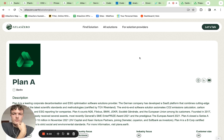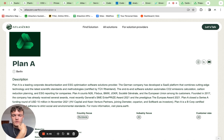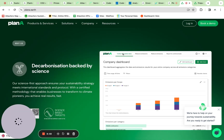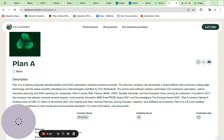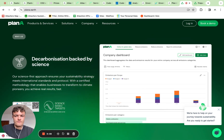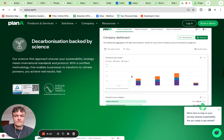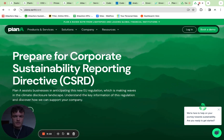Coming to the last solution for this video, which is Plan A. Plan A is a sustainability company from Berlin with over 250 employees. They have a carbon accounting solution and have been around for quite some time. When looking at their website, they have screenshots about their carbon accounting solution, and they also have a CSRD solution page.